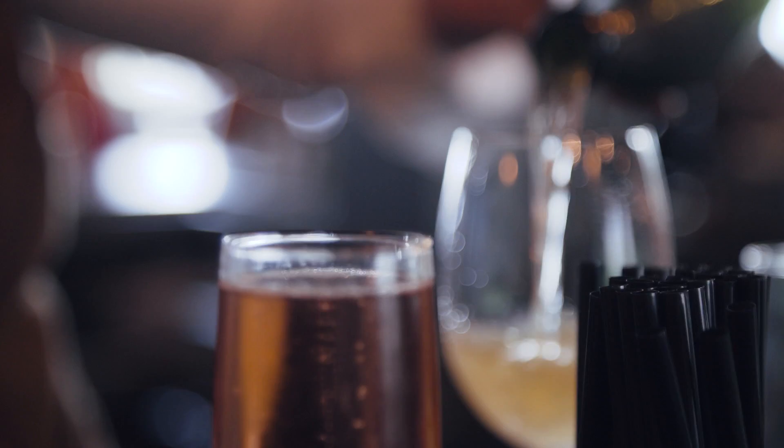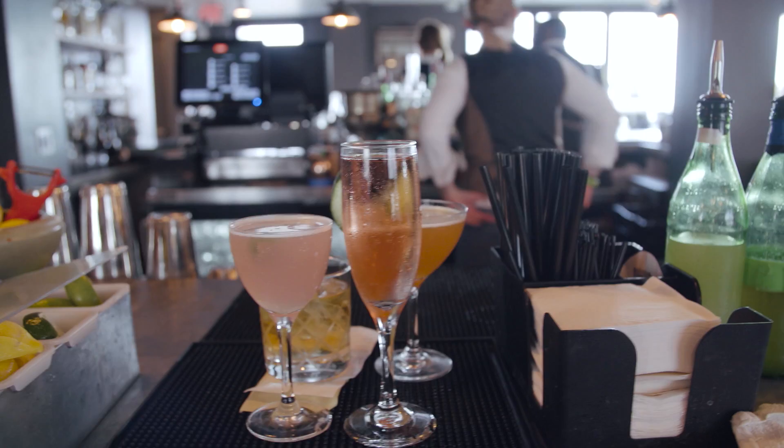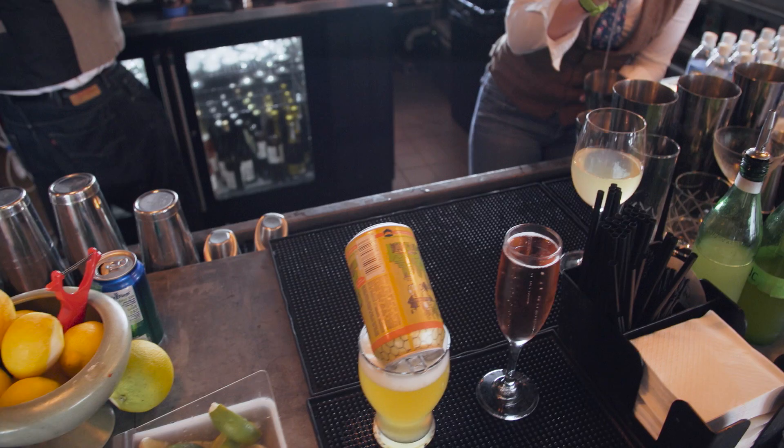Next up, the Pontchartrain Hotel on St. Charles Avenue. More specifically, the Hot Tin Rooftop Bar. The feeling here is definitely high-end — champagne, classic and signature cocktails, all of it served in this swanky loft.